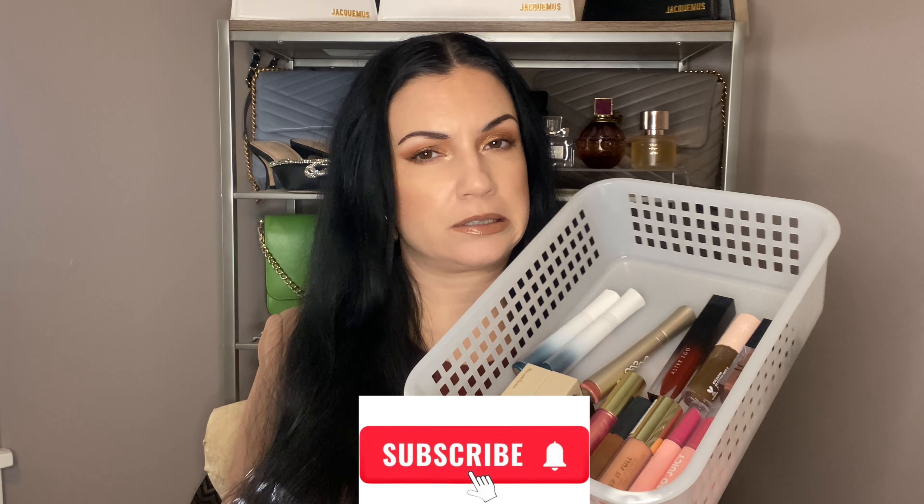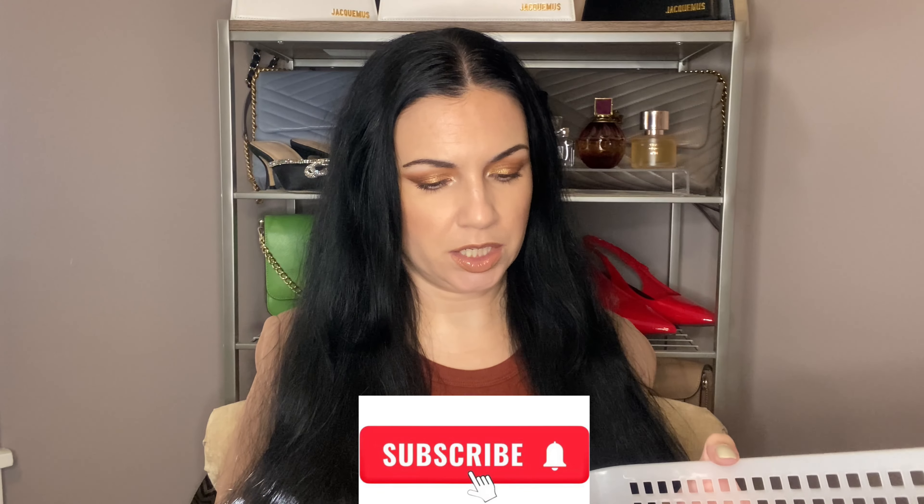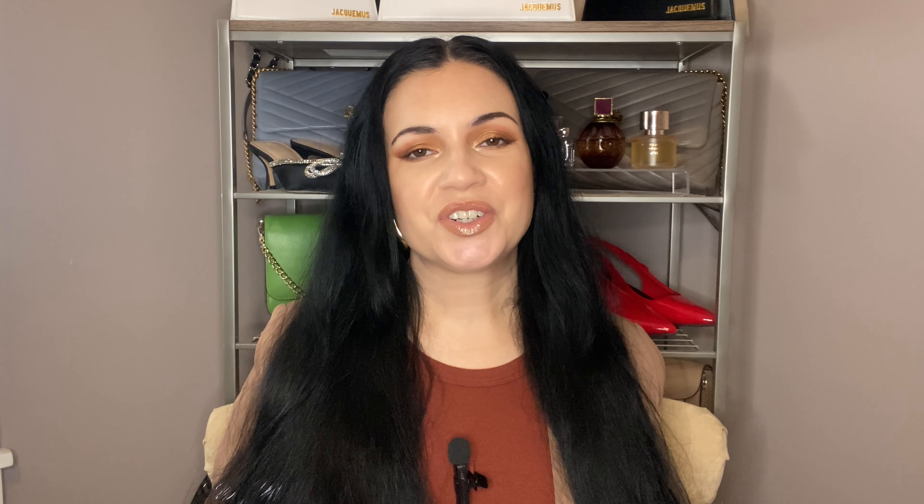I'm pretty excited and happy that my no buy is going well. I'm pretty thrilled with it. So these are just things I'm not using — some of these I actually don't like, and I'll tell you why. If you're new, I hope you'll subscribe for more. Let's get into it.